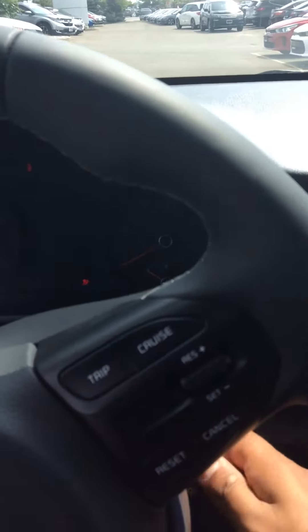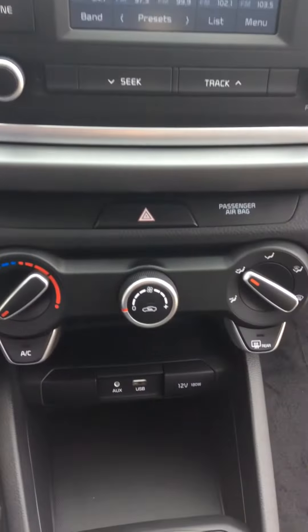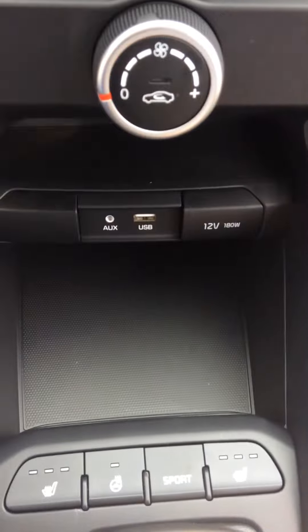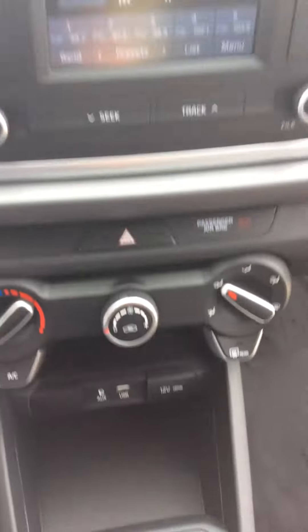Just going to turn this on right here — got the heated seats right there, the heated steering wheel right here, and the sport mode to give you a little bit more pep.